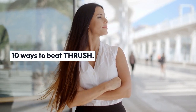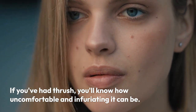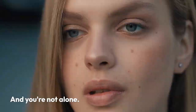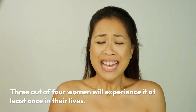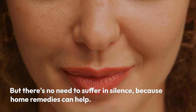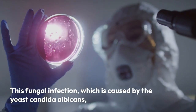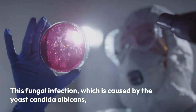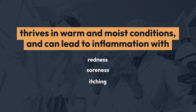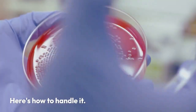10 ways to beat thrush. If you've had thrush, you'll know how uncomfortable and infuriating it can be — and you're not alone. Three out of four women will experience it at least once in their lives. Home remedies can help this fungal infection, which is caused by the yeast candida albicans. It thrives in warm and moist conditions and can lead to inflammation with redness, soreness, and itching.